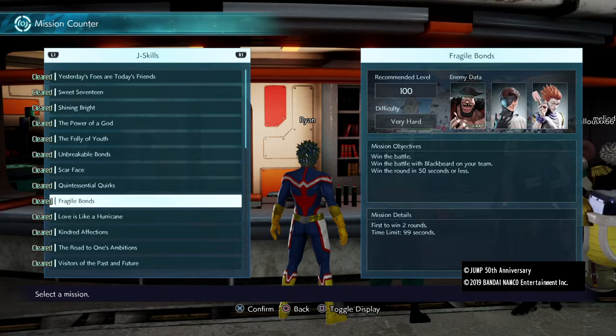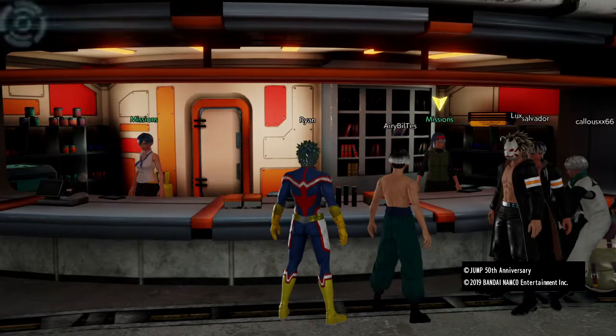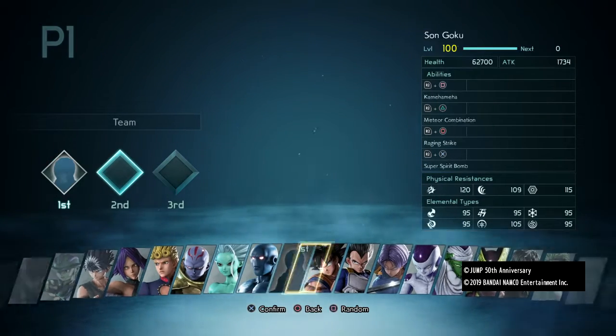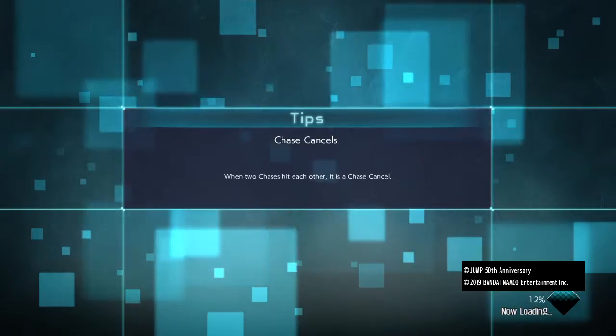This is actually something I've been wanting to do for a long time — wanting to do this moveset build video. It was actually requested by none other than Mark9779. That's his username. He does have a YouTube channel.